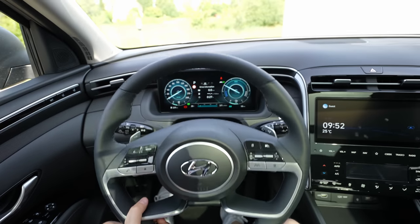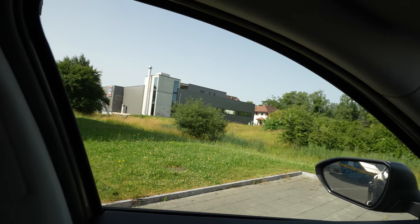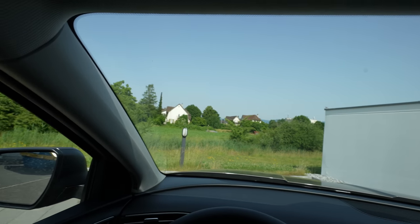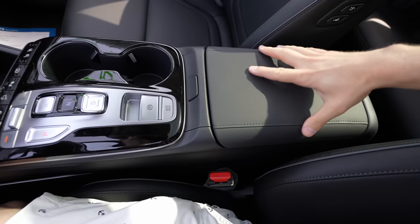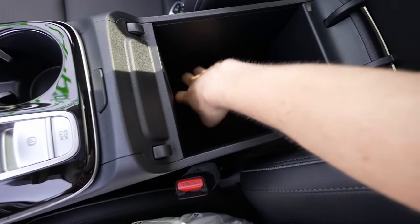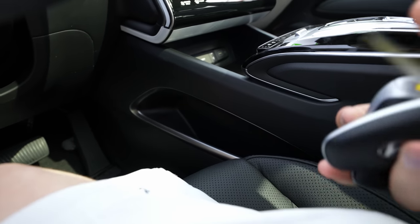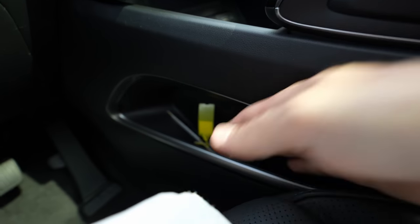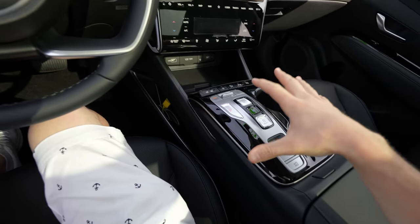The steering wheel adjusts manually — up, down, forward, and backward. Visibility through the windows is excellent, and the large mirrors give a great rear view. In the centre console, there's a large armrest storage compartment with a lot of space inside. Further forward is a smaller open tray — a good spot to leave your key fob.